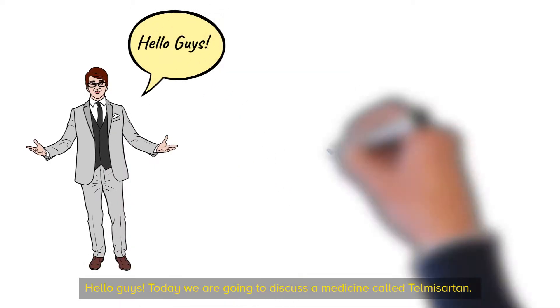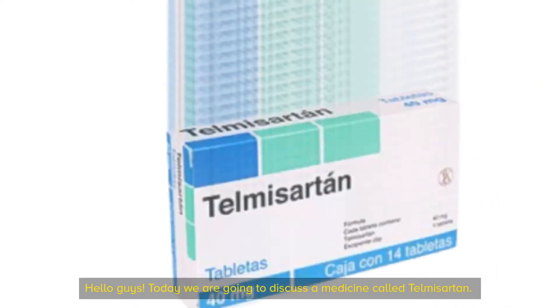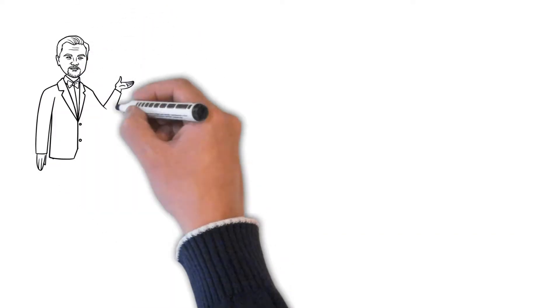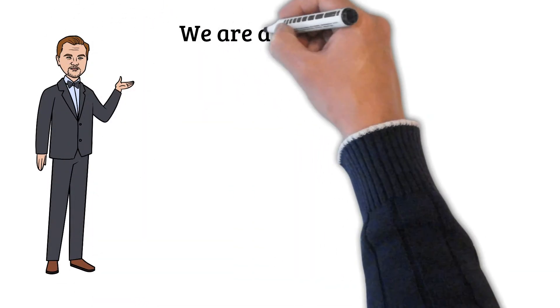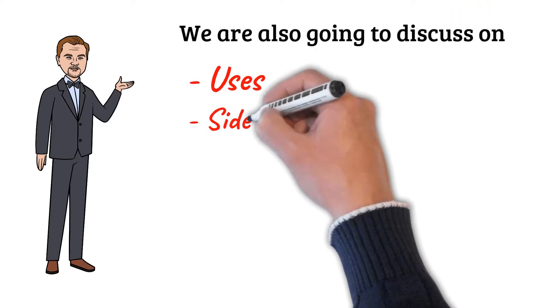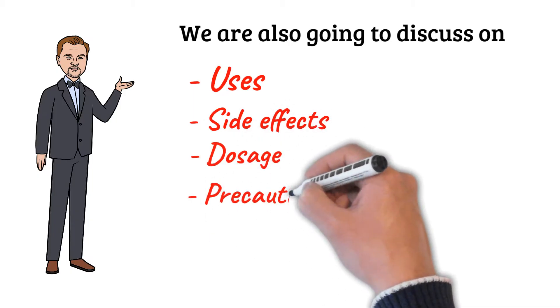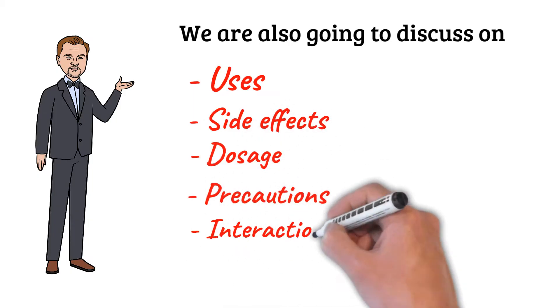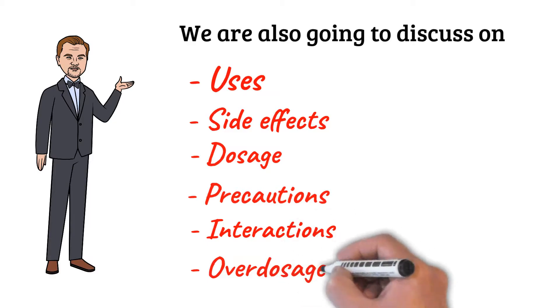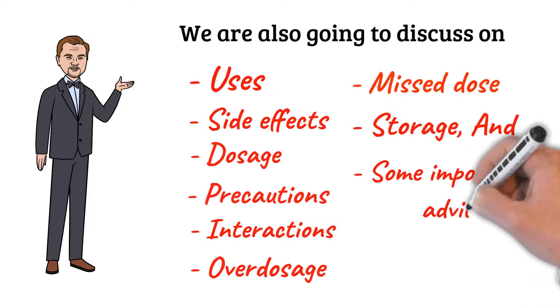Hello guys! Today we are going to discuss a medicine called Telmisartan. We are also going to discuss its uses, side effects, dosage, precautions, interactions, overdose, missed dose, storage, and some important advice.